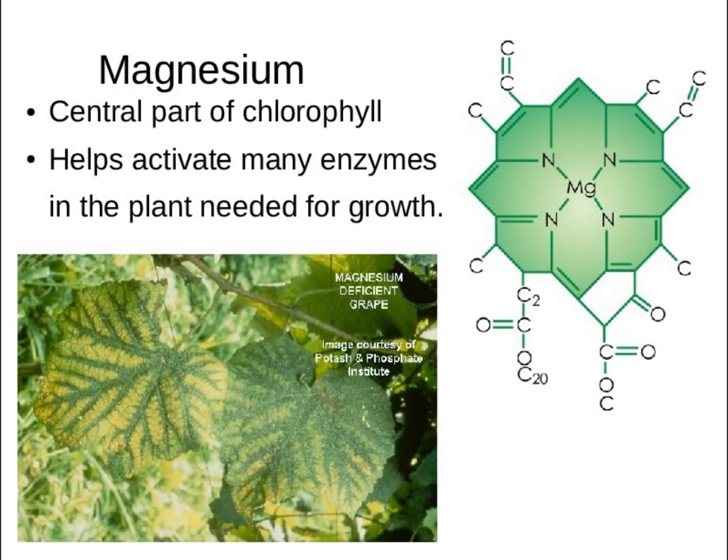Magnesium is not talked about very much, but it's at the very center of that chlorophyll molecule. Without it you're going to have problems. If you ever see a plant that's got dark green veins in the leaves and the rest of the leaf is light green, that's usually a magnesium deficiency. There's going to be a test on this, by the way.